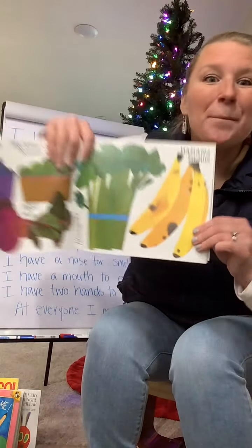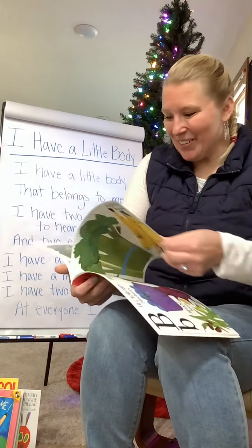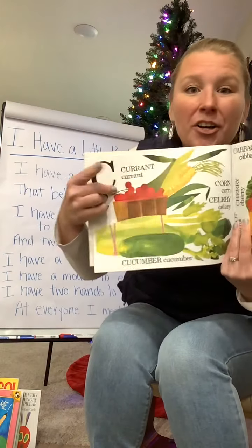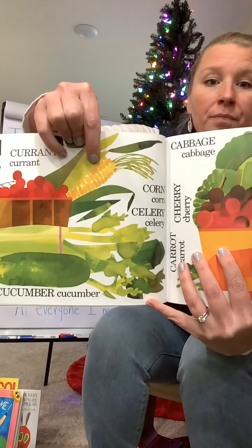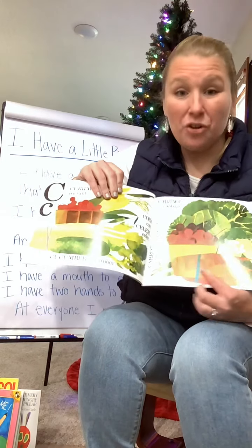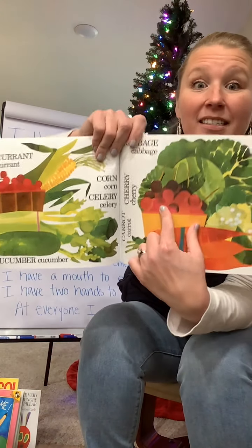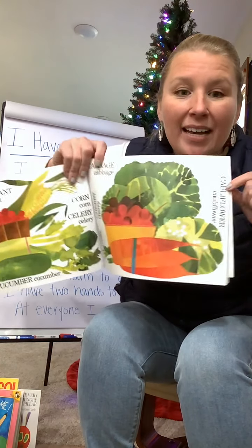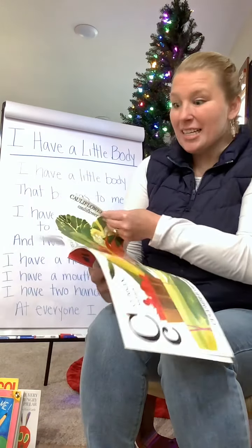What is it? Yeah, bananas! We like bananas. Those are really good fruit. C has currants and celery. What's this one back here? Yeah, corn. That's really yummy. You guys know what these are — carrots, cherries. There's a head of cabbage back here. And over here we have cauliflower. Those are some good C words.